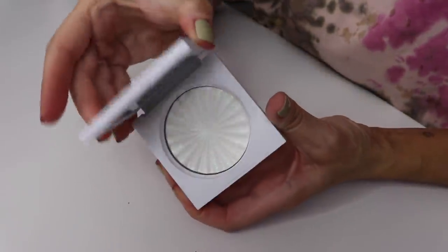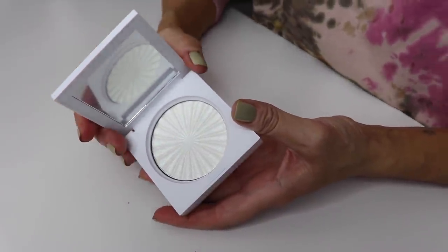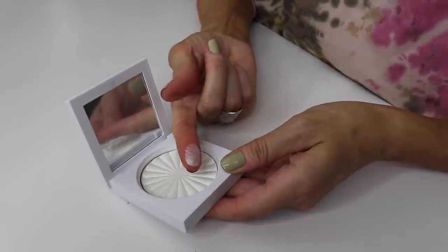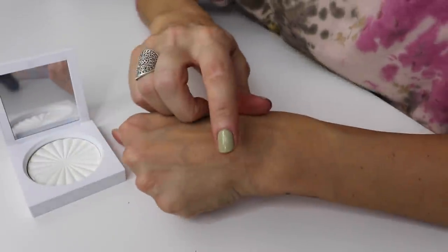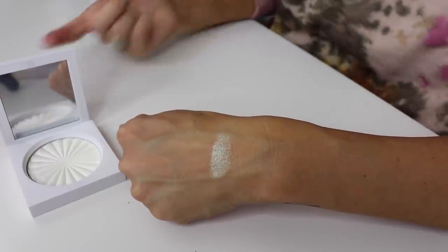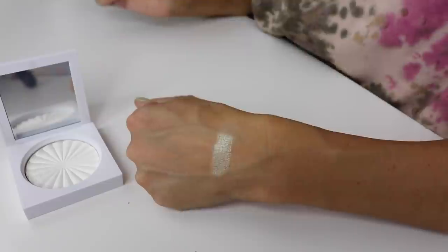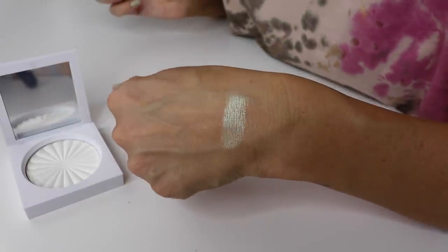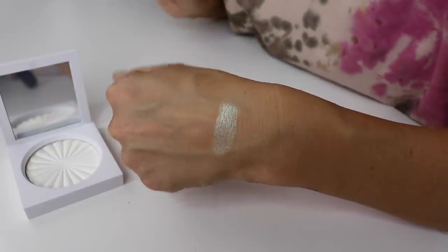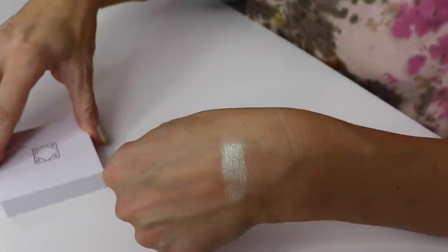I also have this from Ofra - the Mother Earth highlighter. Their highlighters always freaking hit. Wait, is this the Nikkie Tutorials one? I'll put it on the screen, but that is stunning. That is absolutely stunning - that is an eyeshadow too. Wow, beautiful.